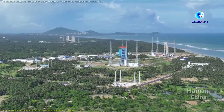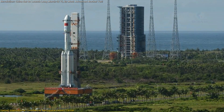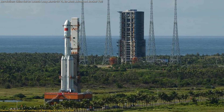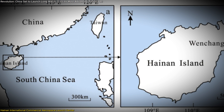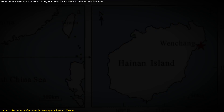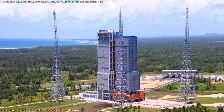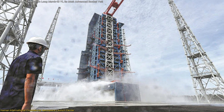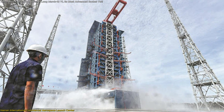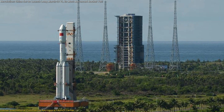The Hainan International Commercial Aerospace Launch Center is more than just a launch facility — it represents a strategic leap forward for China's space industry. Located in the coastal city of Wenchang in Hainan Province, this state-of-the-art spaceport is the first in China to focus exclusively on commercial operations. Its establishment marks a shift in China's space program toward greater integration of private enterprise, allowing commercial ventures to flourish alongside government-led initiatives.